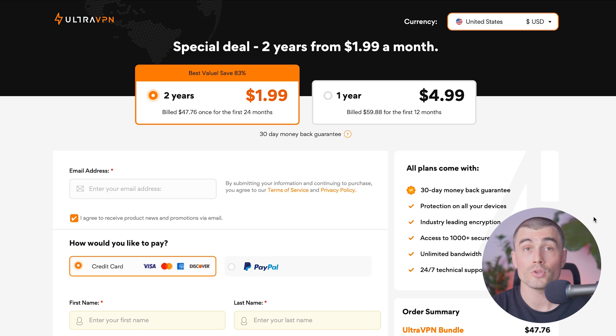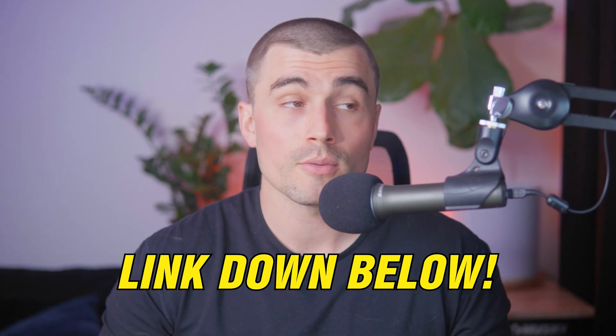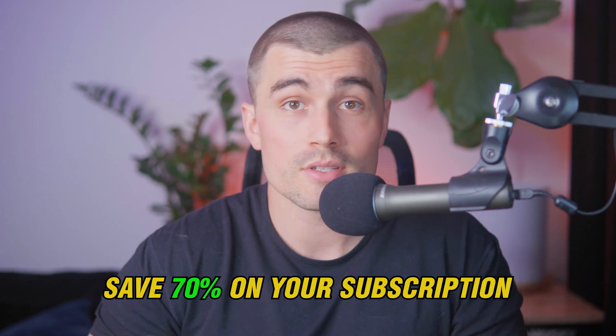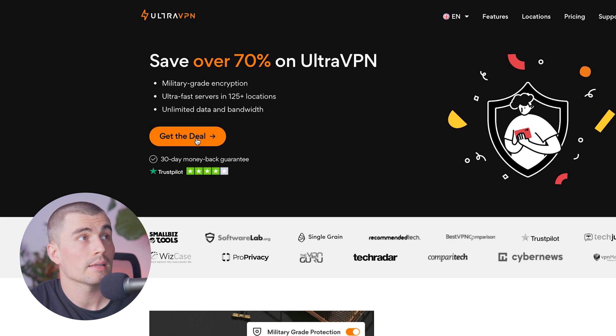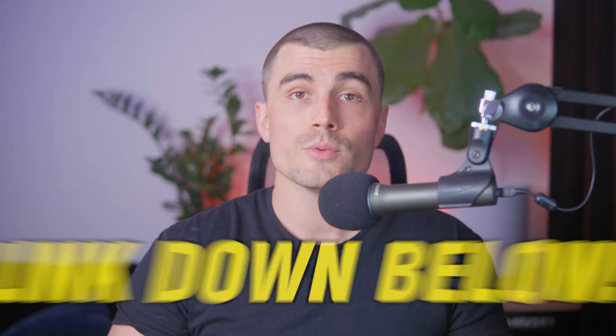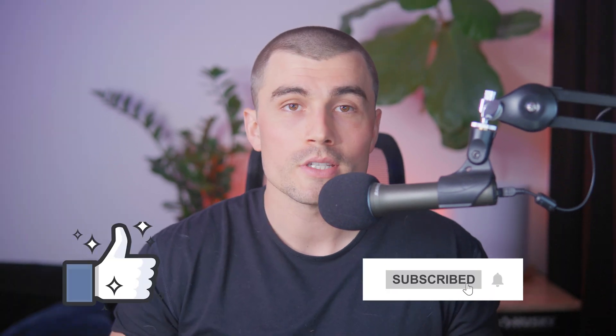All in all, UltraVPN is ideal for users of all levels and stands out as a reliable VPN solution at a reasonable price. If you're looking for a VPN that combines speed, security, and value, UltraVPN might just be the perfect fit. We encourage you to visit UltraVPN's website via the link in the description to save over 70% on your subscription — just click the link, hit 'Get the Deal,' and the discount will automatically be applied. Note that if you use our link, we do receive a small referral fee at no extra cost to you. Thanks for watching — don't forget to like and subscribe!